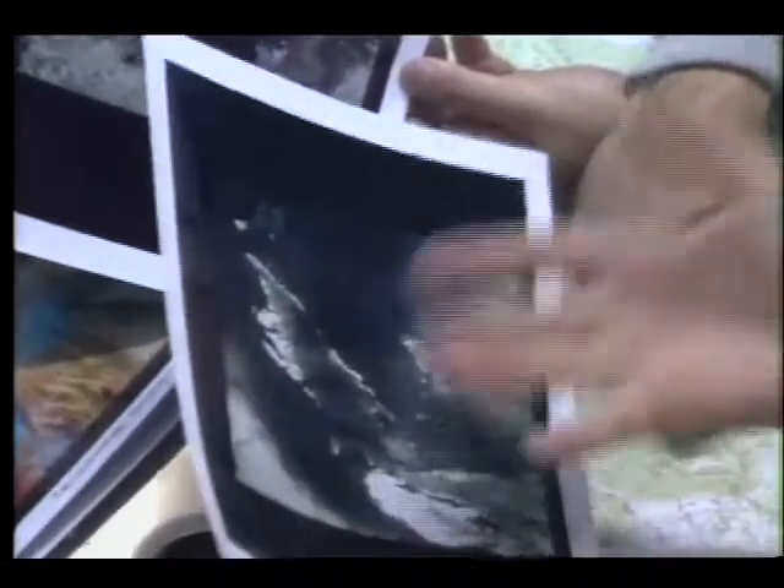Studies made at NASA's Ames Research Center in Mountain View, California have also resulted in major breakthroughs in forest fire remote sensing. Learning of these advances, the National Park and Forest Service turned to NASA for help during the Yellowstone emergency.